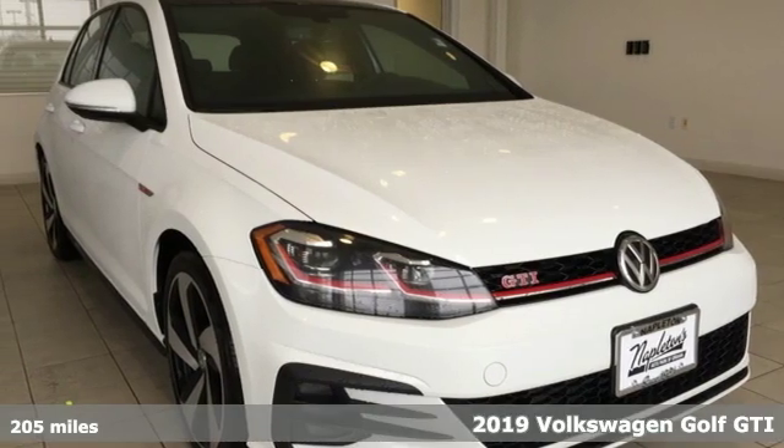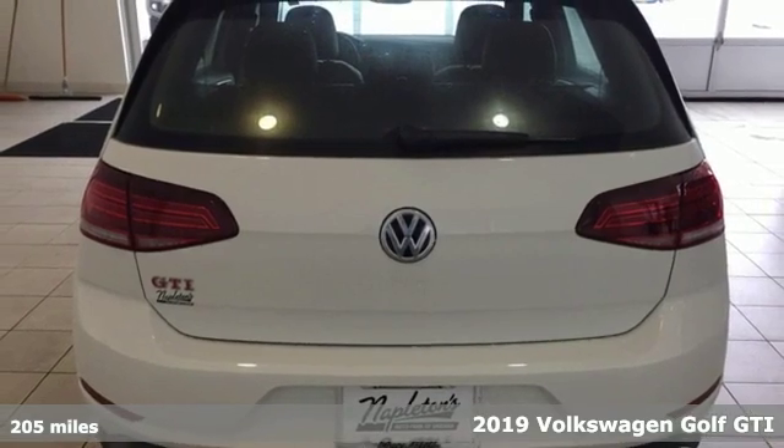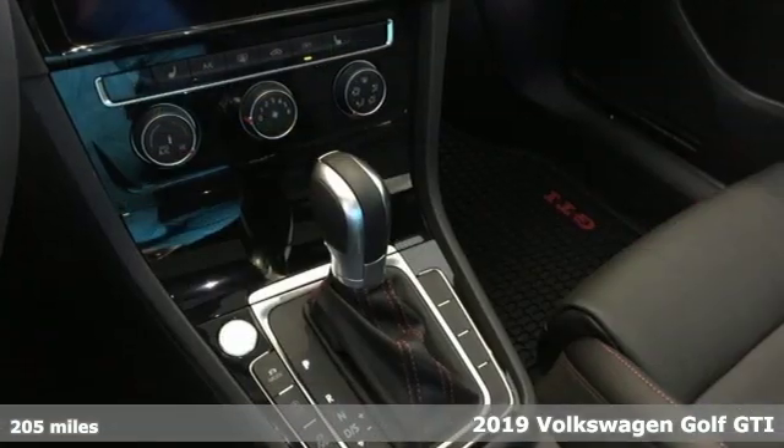Here's a 2019 Volkswagen Golf GTI. When you perform like this Golf GTI, you deserve to be called the hot hatch.